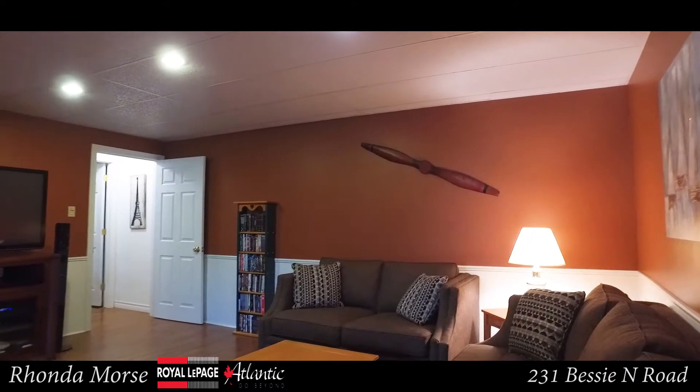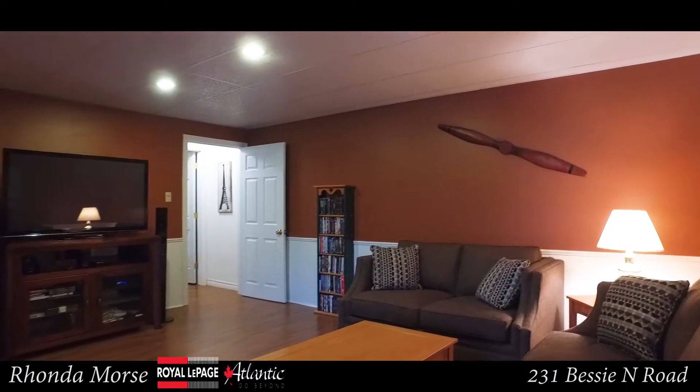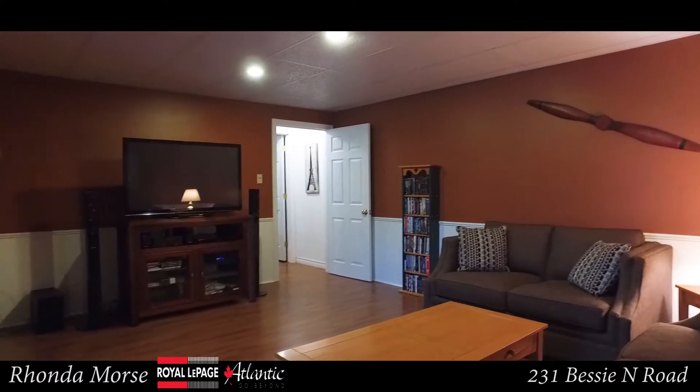This home also offers a beautiful family room in the lower level, where you can also walk out to the backyard.